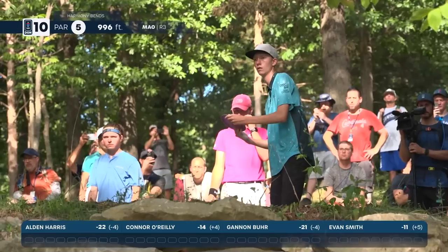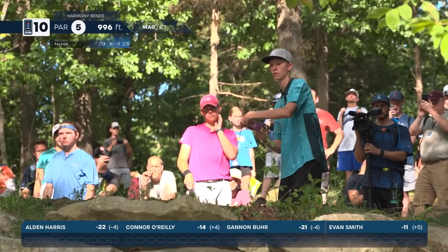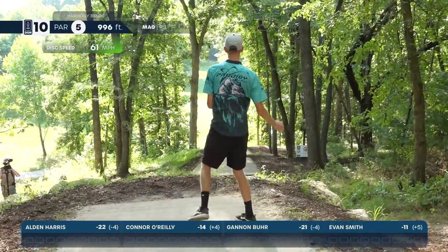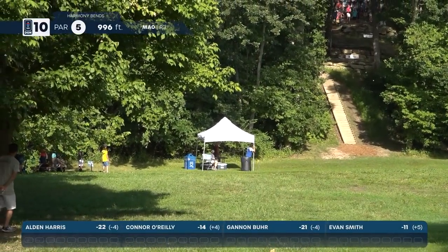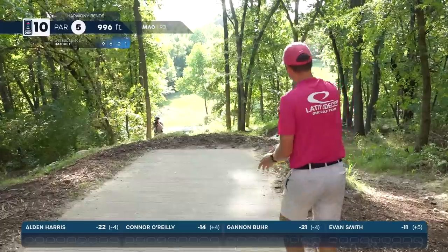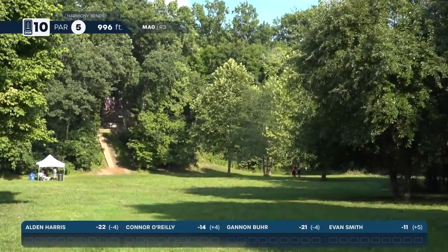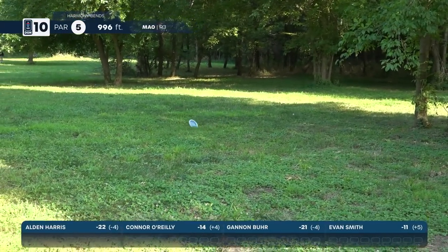Almost in the shade — a nice spot to throw a roller from as well. Gannon goes with the forehand action. Oh no, where did that go? It looks to be short, behind that tent maybe. Not sure why he decided to go forehand there — I don't think it's as good a line as the backhand. Connor going with that sky roller up on the left side, putting him in a good position.